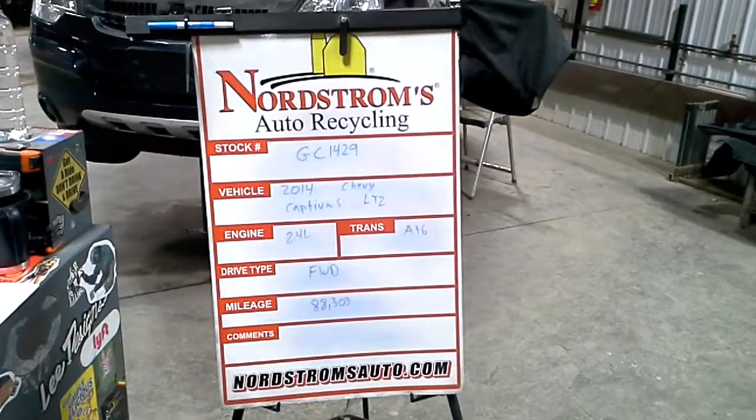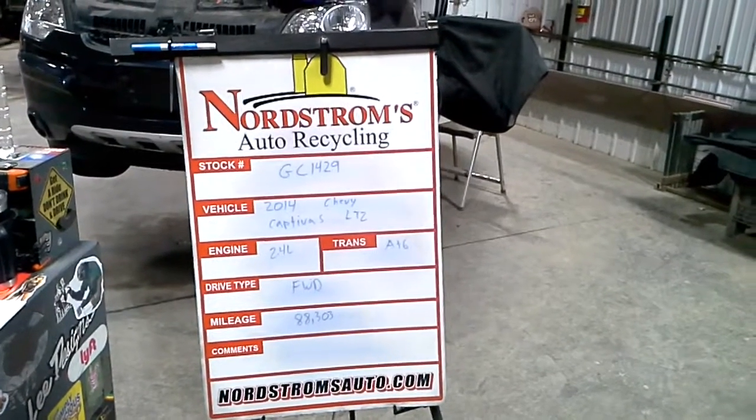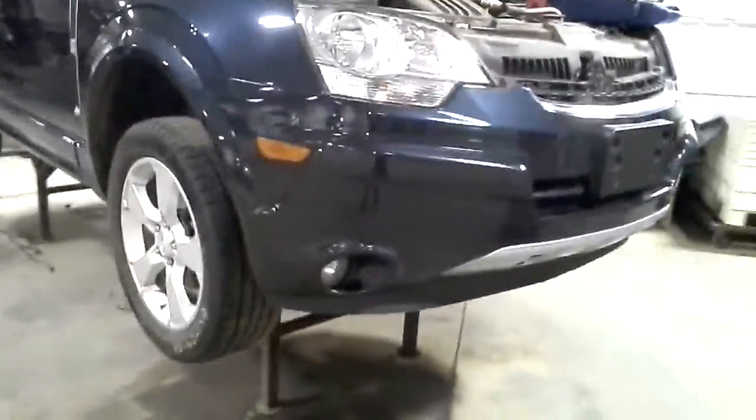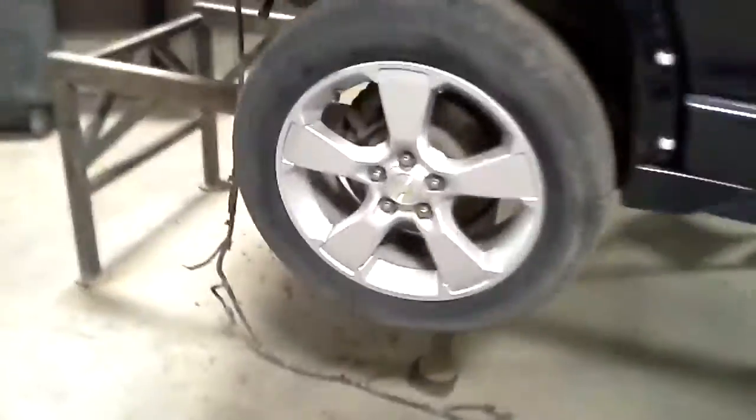Stock number GC 1429, 2014 Chevy Captiva S LTZ, 2.4 liter automatic six-speed, front-wheel drive with 88,303 miles. This one's blue in color, rear hit. It does run and drive. It's got a pair of front tires on it, like 18 inch. The hood's good. Fog lights.